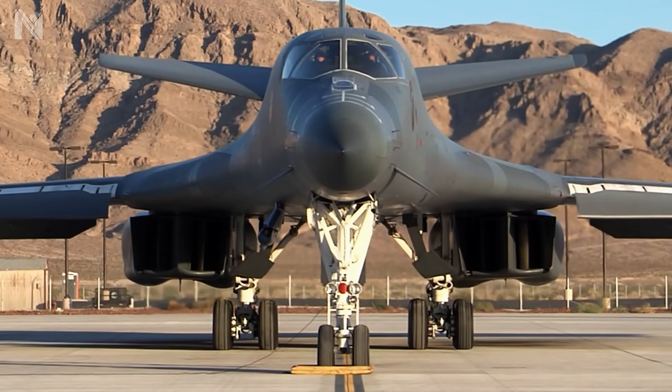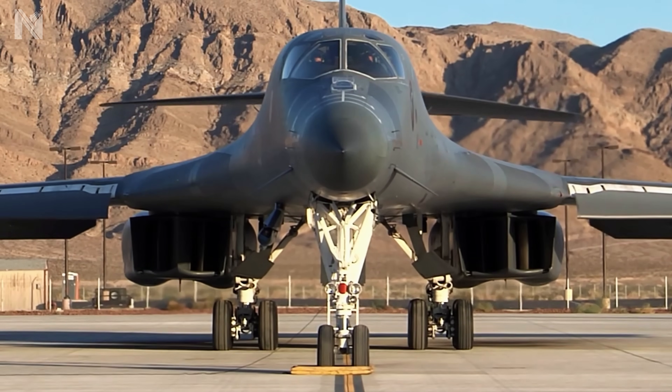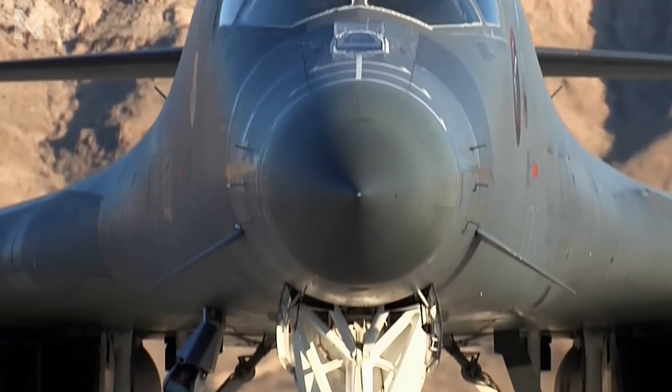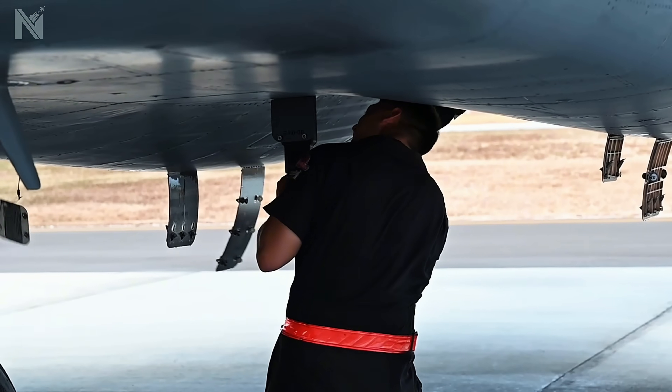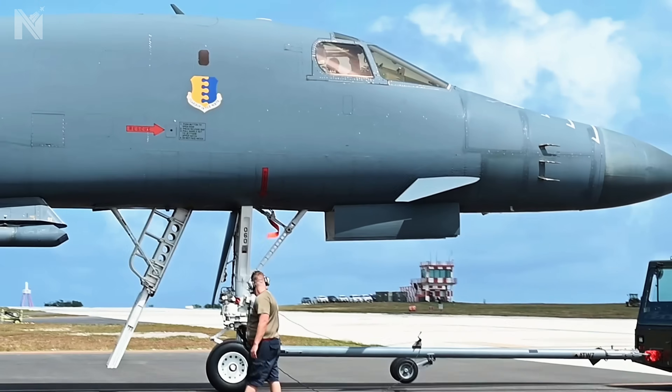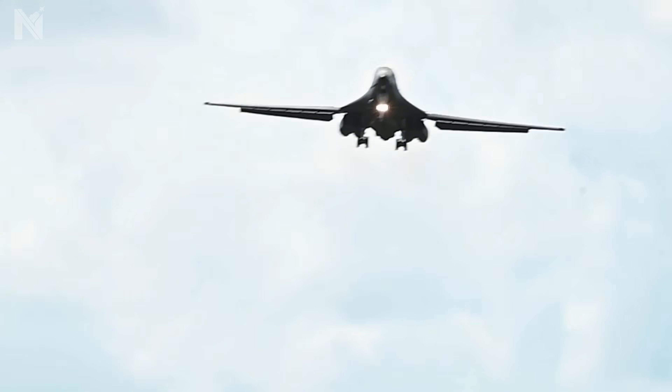Run the numbers. Operational cost for this flight: $4 million. Intelligence value of the target: over $1 billion. We traded jet fuel for the secrets of an entire regime. That is not wasteful spending — that is leverage. But while the B-1B kicks down the front door, the brilliant deception is happening right above the treetops.